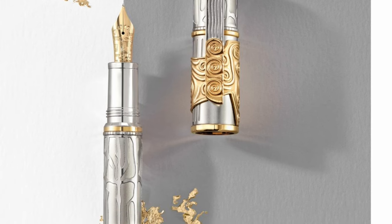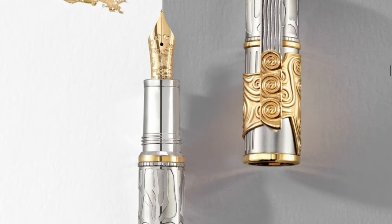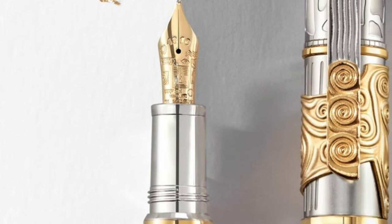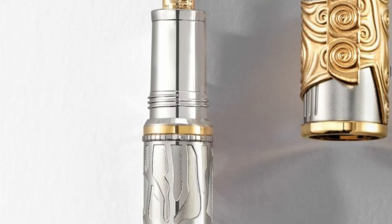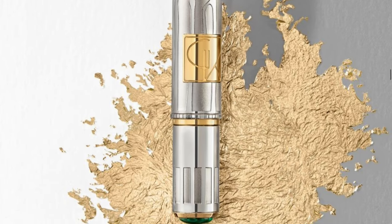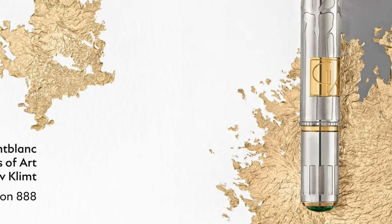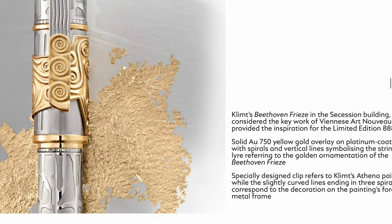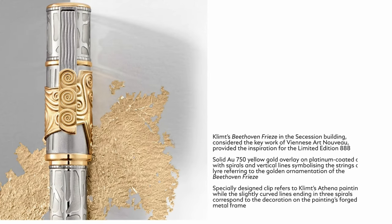You have an 18-carat gold nib with a different engraving. Some Art Nouveau elements to the design. A really texture-heavy body - a lot heavier. This is going to be like a brick. So where is this coming from? Klimt's Beethoven Frieze in the Secession Building - so this is inspired by an artwork in the building.